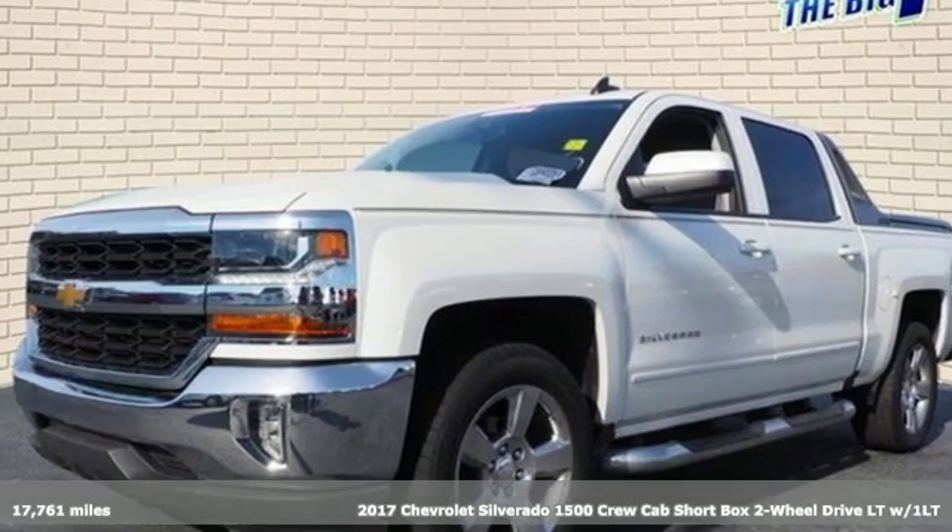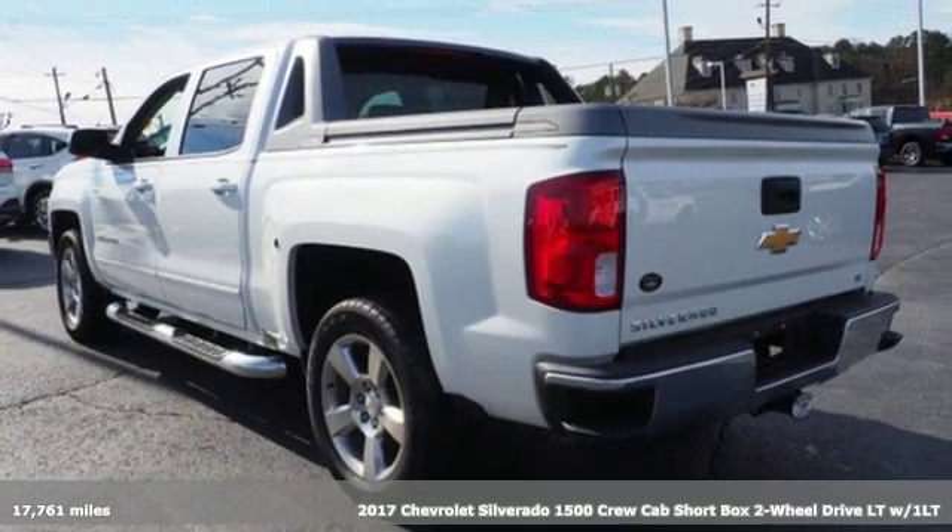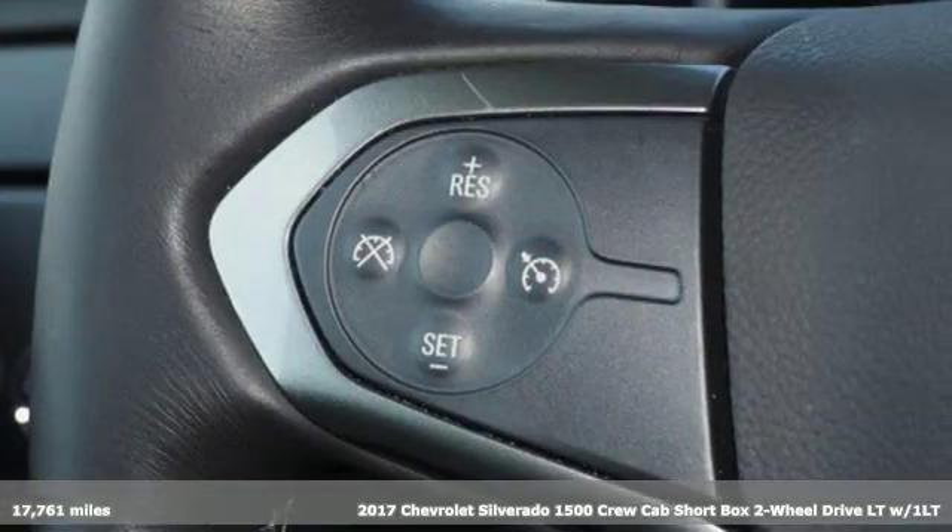It's a 2017 Chevrolet Silverado 1500. When your livelihood depends on whether your truck can handle the load, this is the one to buy.